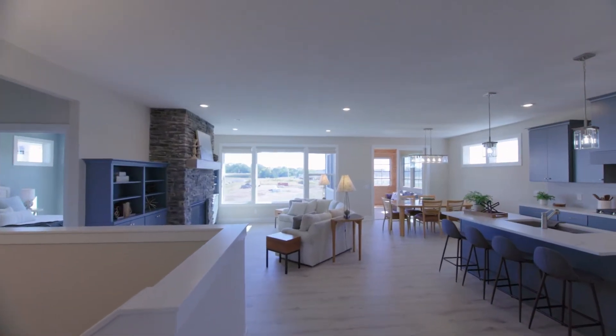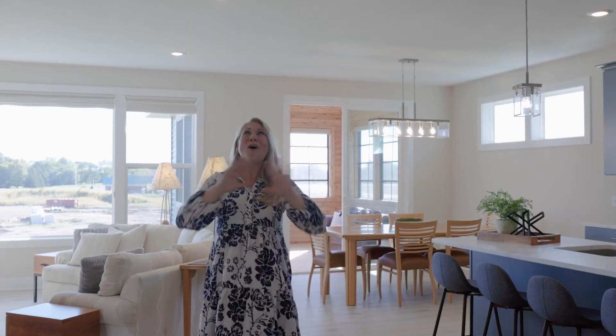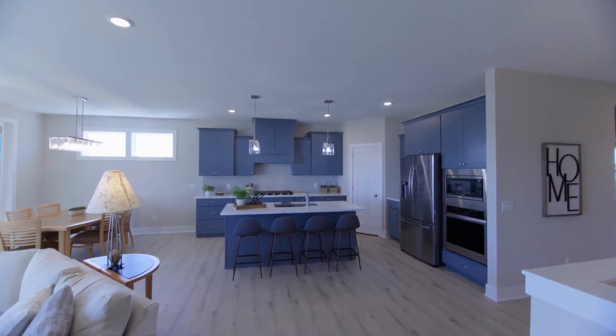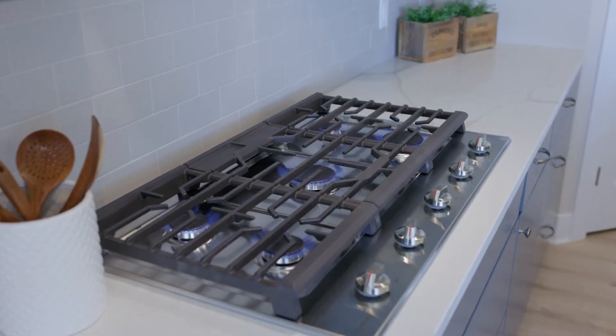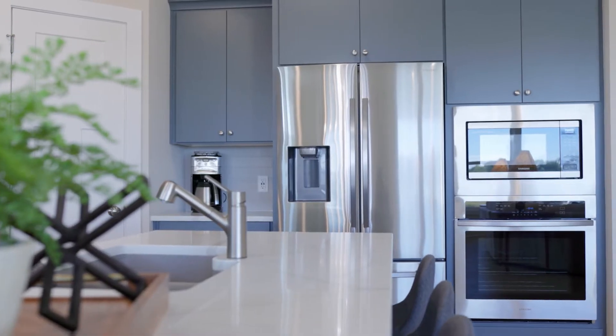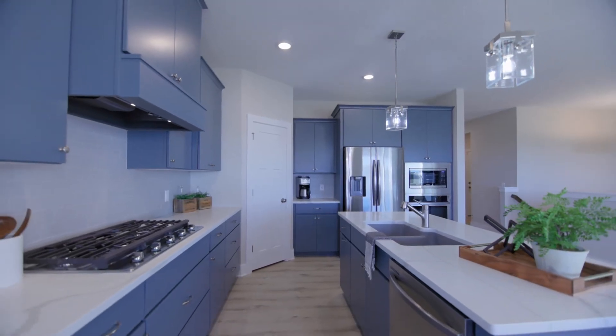Wow, this open concept main floor has all the bells and whistles. What makes this kitchen so great? It's the quartz countertops, the five burner gas stove, the pantry, and the upgraded cabinets.